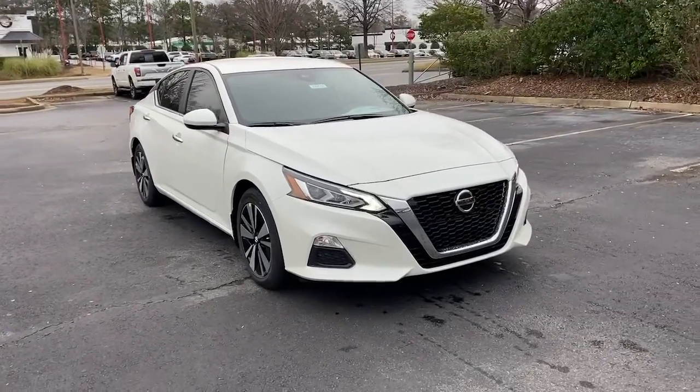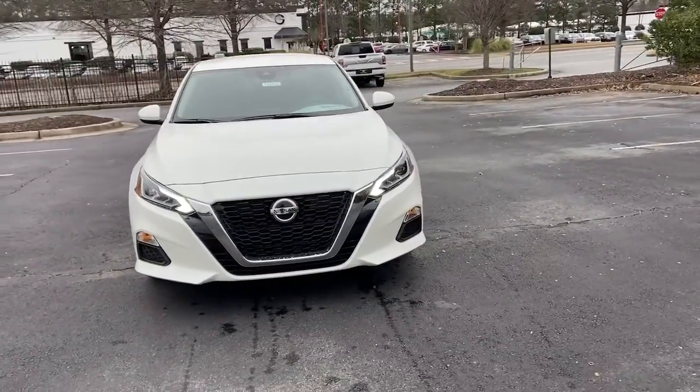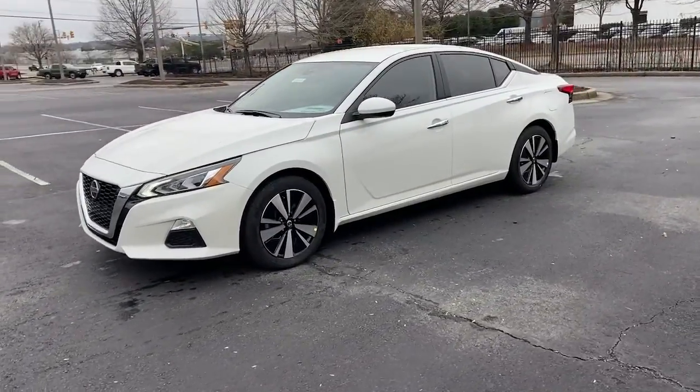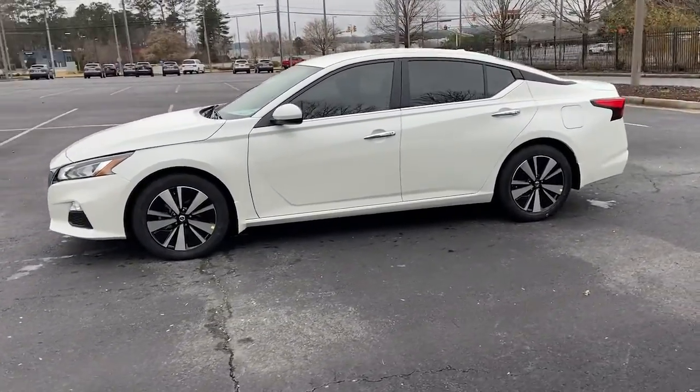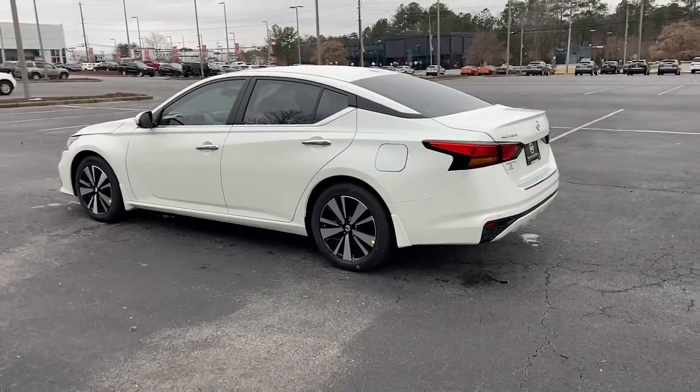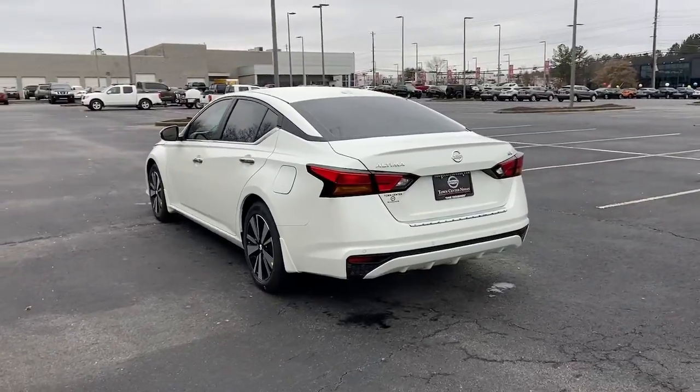Check out this 2022 Nissan Altima. Take a closer look at this sporty and practical Altima, from its athletic performance to its available all-weather capability to its spacious, comfortable cabin. This stylish, safety-minded midsize is the ideal family sedan.